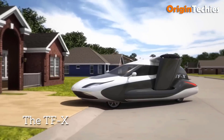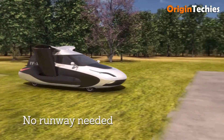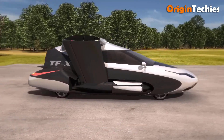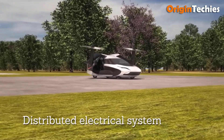The Terrafugia TFX is an advanced hybrid electric VTOL and road vehicle designed for four passengers. With a cruise speed of 200 miles per hour and a range of 500 miles, it offers impressive performance for both air and road travel. The TFX can take off and land vertically from a level area with a minimum clearing of 100 feet in diameter.